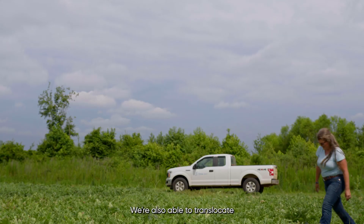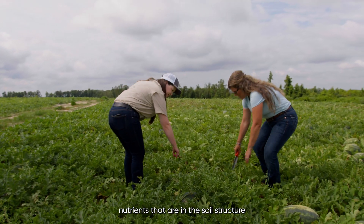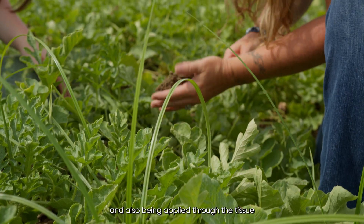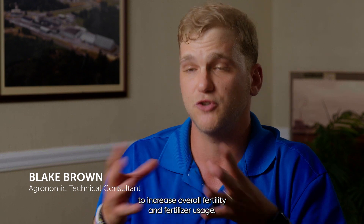We're also able to translocate nutrients that are in the soil structure and also being applied through the tissue to increase overall fertility and fertilizer usage.